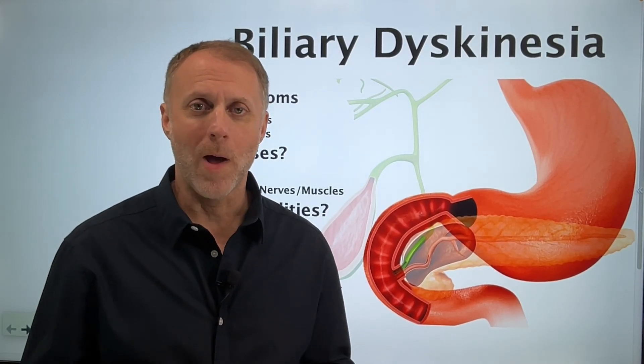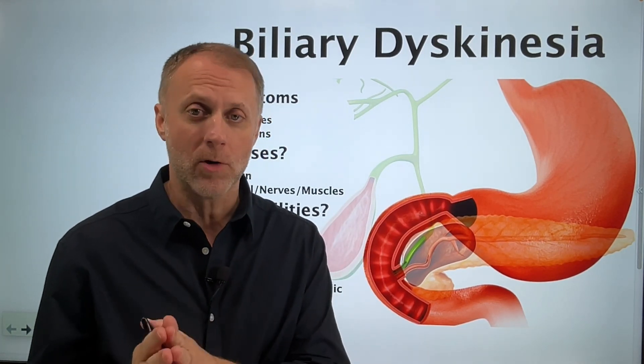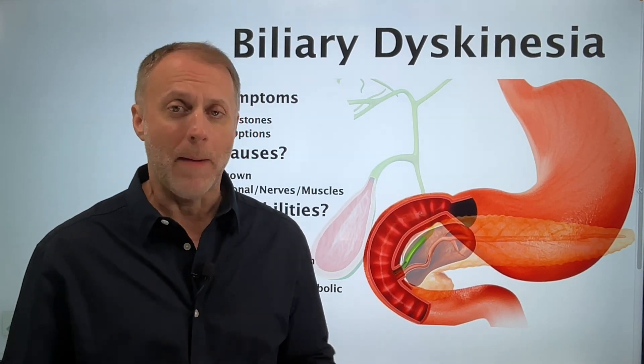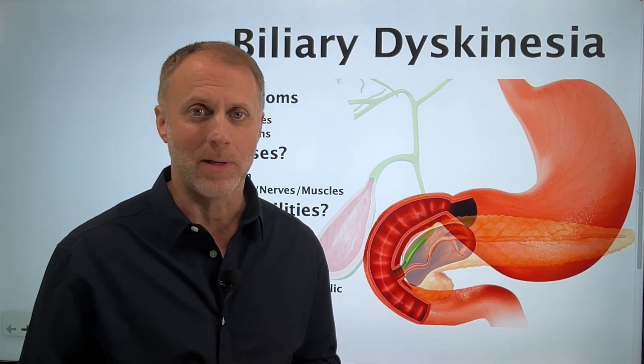If you're working as a health, fitness, or a wellness professional, you may come across some clients that are dealing with biliary dyskinesia or a low-functioning gallbladder, and it's really likely they're going to be confused about it. So in this video, I'm going to help you understand this situation and steps your clients may be able to take to improve their situation. Let's jump in.